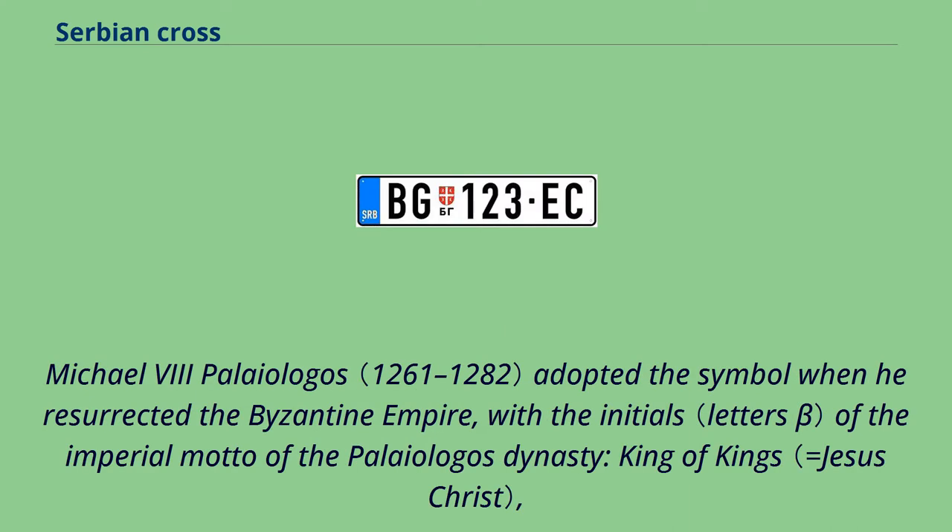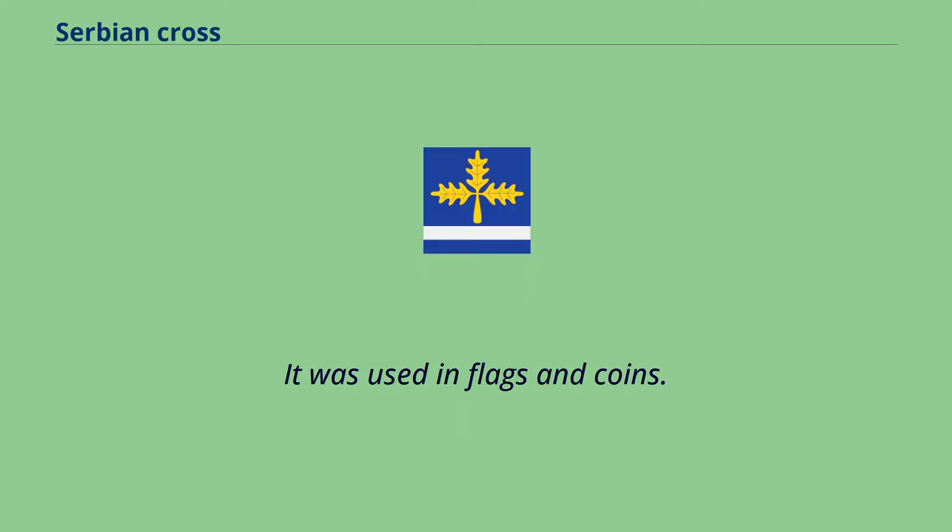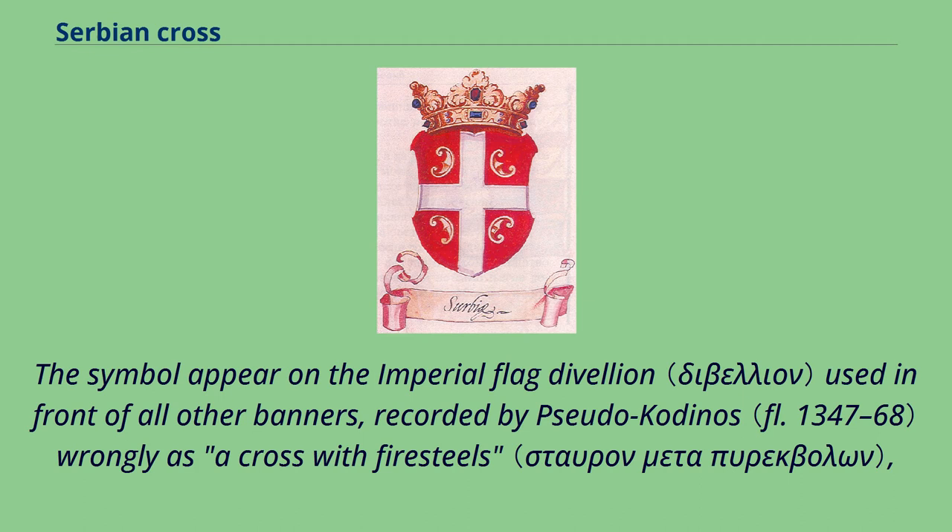Michael VIII Palaiologos adopted the symbol when he resurrected the Byzantine Empire, with the initials of the imperial motto of the Palaiologos dynasty — 'King of Kings, Ruling Over Kings.' It was used in flags and coins. The symbol appeared on the imperial flag, the divellion, used in front of all other banners, recorded by Pseudo-Kodinos — wrongly described as a cross with fire steels.